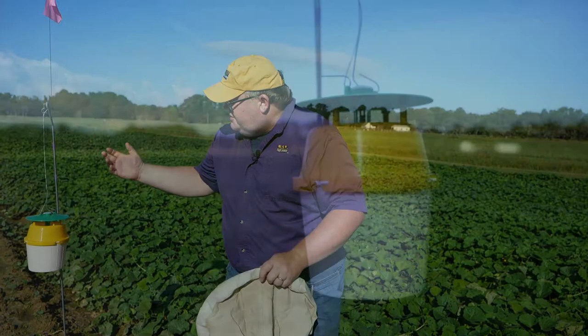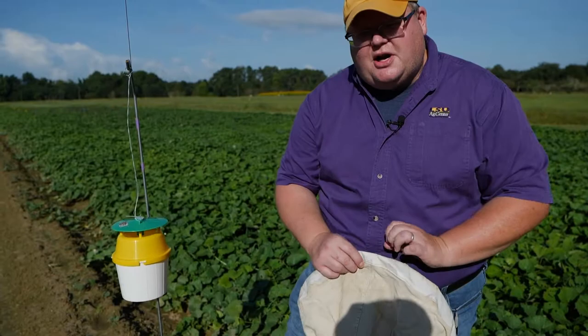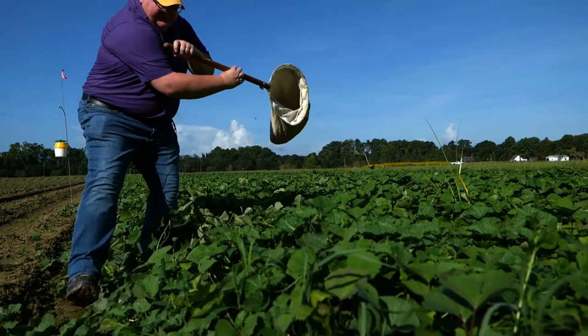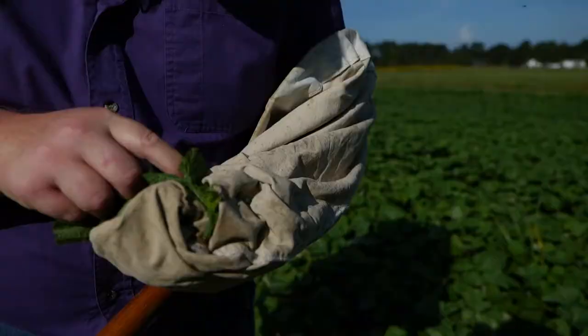With any integrated pest management process, we use a monitoring tool. Typically in sweet potato, we would use our sweep net — something very similar to this one here, which you can see is very well used. What you do is go through the foliage, sweeping back and forth, trying to determine what insects are available. You then look in your bag and count the number that might be there — all these banded cucumber beetles that we're seeing flying out of there.